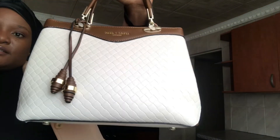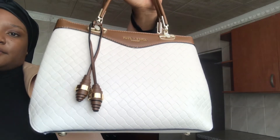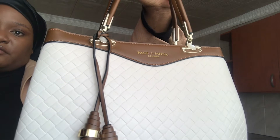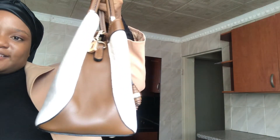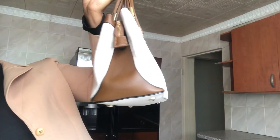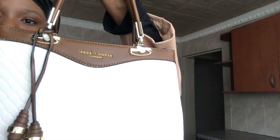First things first, let me show you guys this beauty. This is my bag. The detailing says Sophia and Paul London. This is how it looks like at the back, and these are the side views. It is so beautiful and the detailing is absolutely amazing. The last time I unboxed this bag it was in a vlog that I did — I unboxed this bag and I just got it and I was very excited.